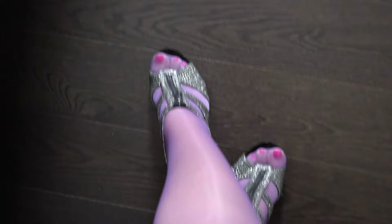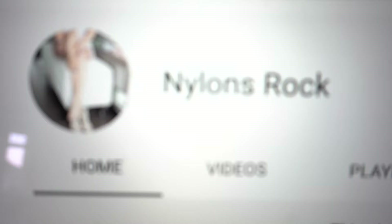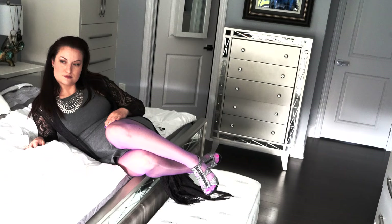Hey guys, welcome to Nylons of a Rock! Thank you for coming today — you're gonna really enjoy what you see. If you haven't subscribed already, hit that subscribe button and don't forget about that notification bell either. Today you're gonna pick out of two types of pannels and two types of heels — you're up for it, let's go!